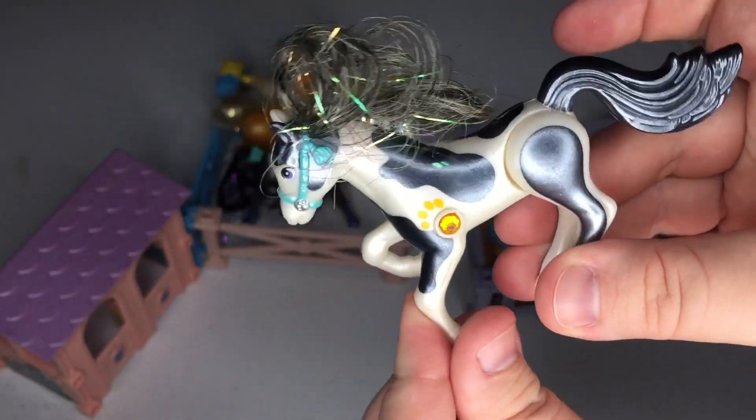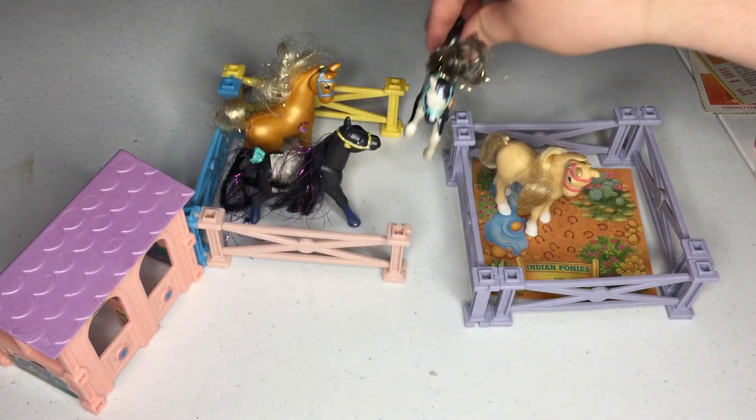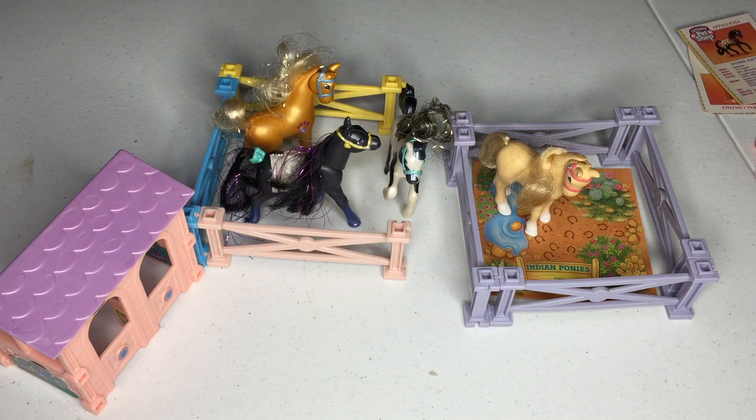This one just kind of came up and down like it was — not rearing, not bucking. Gosh, I've lost my horse terminology. It's just been way too long.